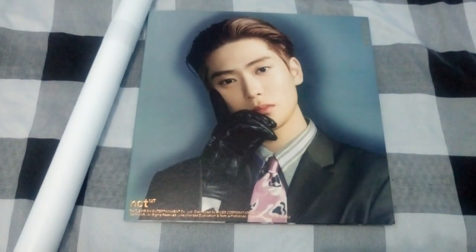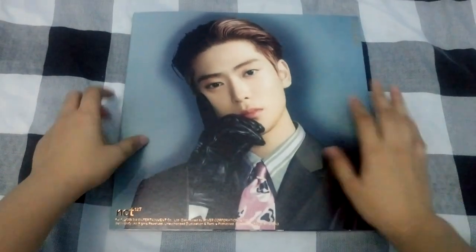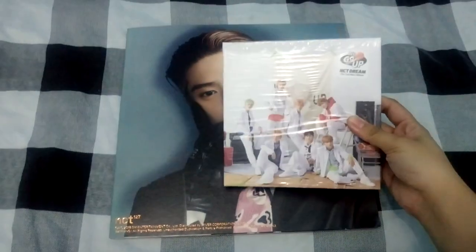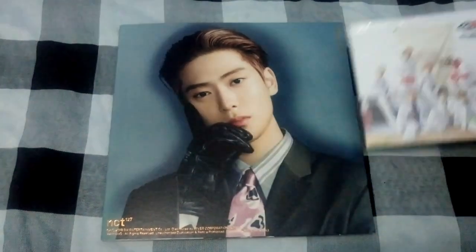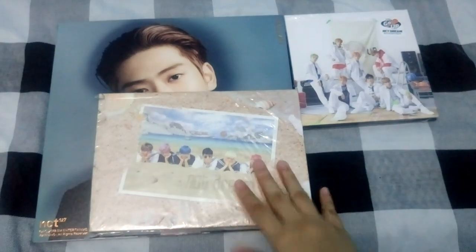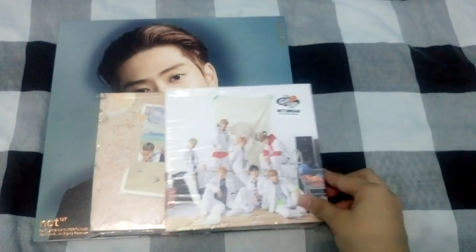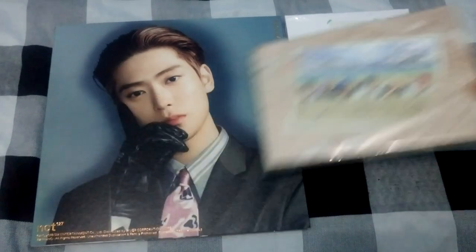This album is hella big — like seriously, look at the comparison. This is NCT Dream's album 'We Go Up' — look at the size comparison. It's really big. And comparing it with 'We Young,' it's still big. 'We Go Up' takes about three-fourths the size of 'We Young,' and yeah, this album is really big.